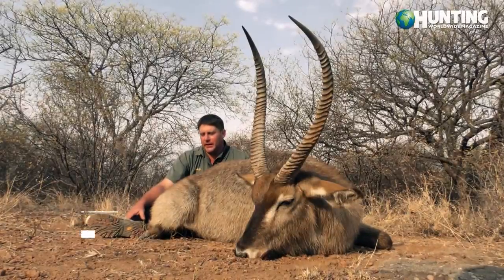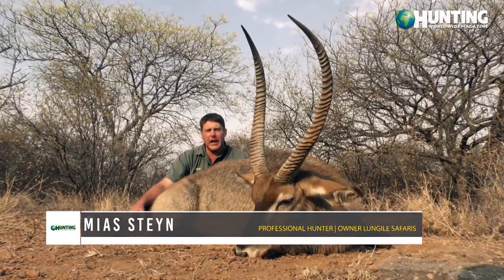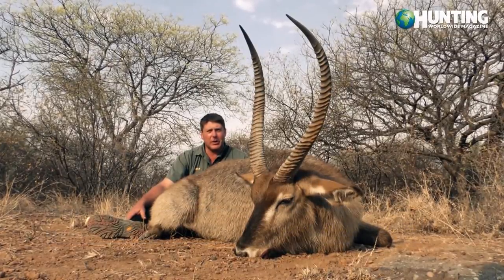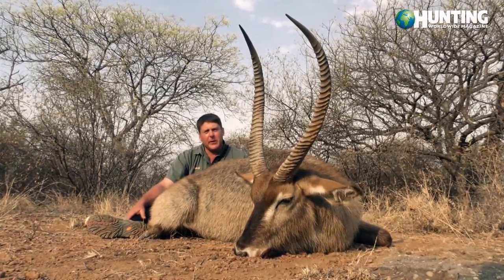Well guys, good morning! We are down here in Limpopo province, it's our third day. We've been after waterbuck for the last two days and we finally this morning got a very, very nice bull.